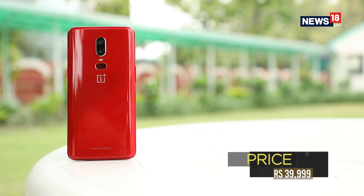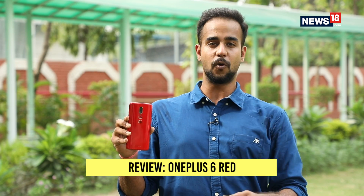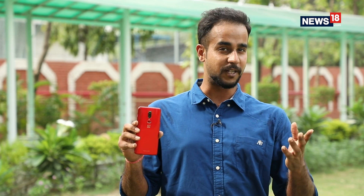OnePlus has somehow managed to get the right blend of the red color on the new OnePlus 6, which is neither too flashy nor too dull. The result is a striking new look for a smartphone that was already being deemed as one of the most capable Android smartphones of the year 2018. So should you buy the new OnePlus 6 Red at the price of $40,000? Well, if you want a powerhouse of a smartphone with looks that make you stand out of the crowd, you have no reason not to.